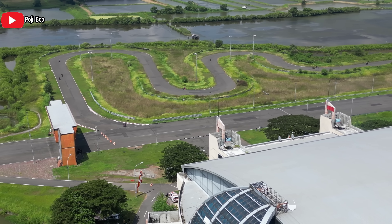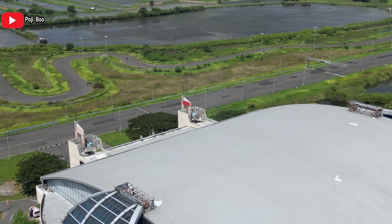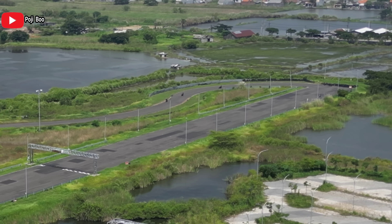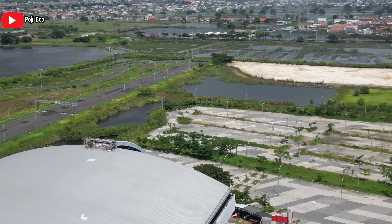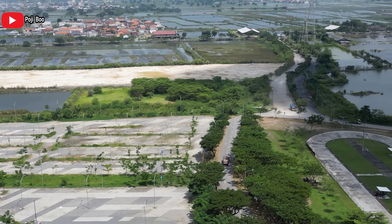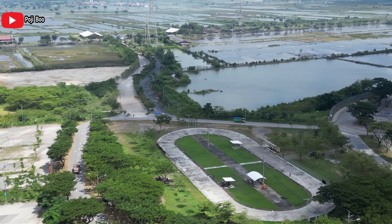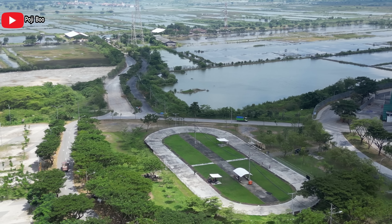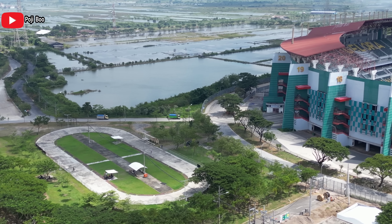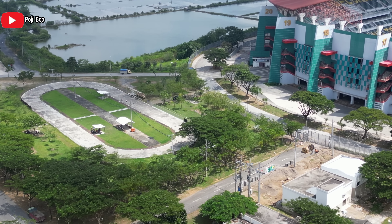Biasanya di pinggir-pinggir situ yang nonton. Cuman karena kita nggak fokusnya ke sini, kita lihat update-an GPT. Kita tinggalkan, next time aja kita lihat balapan motor di GPT. Ini adalah parkir selatan GPT. Di ujung sana juga parkir, cuman belum ada progress. Ini adalah jalan utama, yaitu pintu masuk utama GPT dari arah jalan raya. Dan itu adalah lintasan untuk sepatu roda.